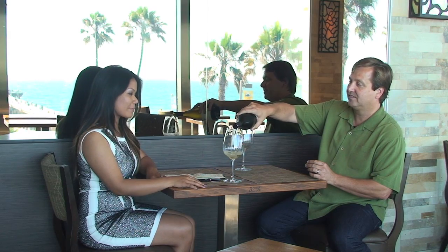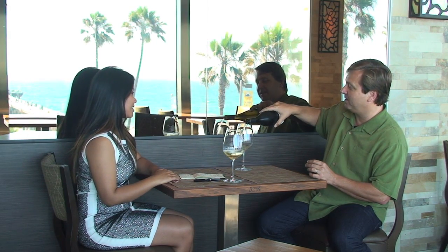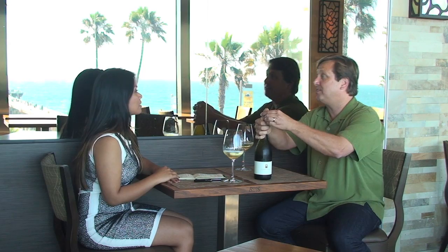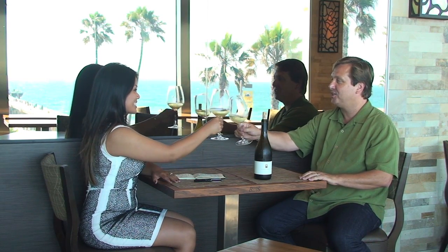I'm here with Michael Zislas at the Strand House in beautiful Manhattan Beach, California. Welcome. Thank you. So today we're going to have a little bit of Chardonnay from Napa Valley. It's actually un-oaked — it's Alpha Omega Winery. The owners happen to live here in Manhattan Beach, so I thought it would be the appropriate wine to serve today. Cheers.